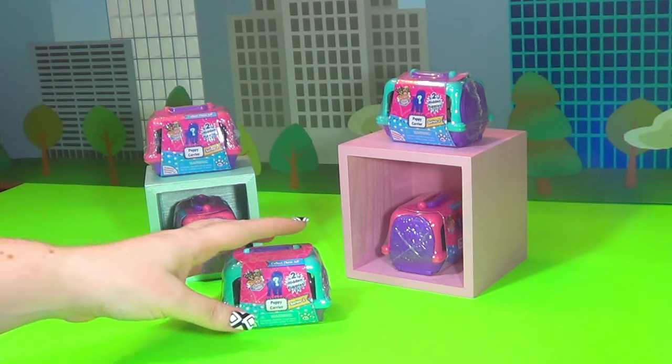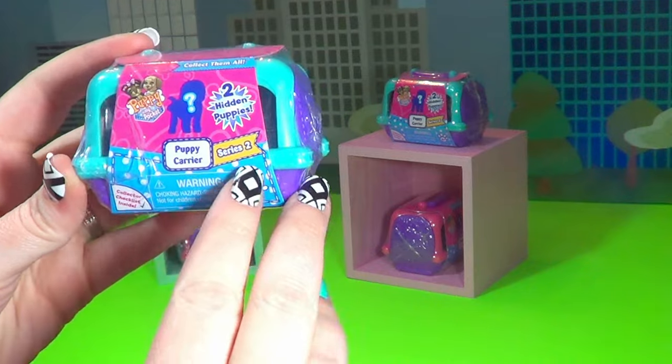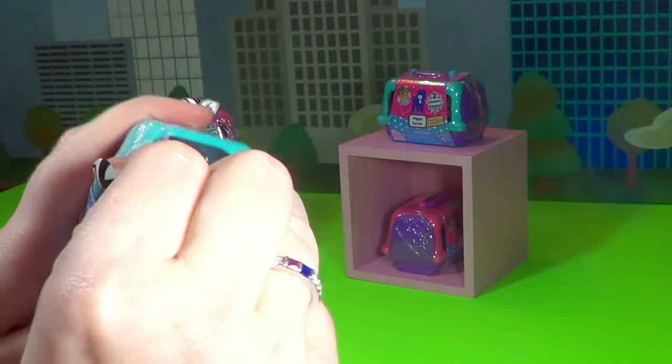Hi guys, welcome to JennaBeef's Playhouse. Today we have these super cute Puppy in My Pocket little puppy carriers. They have two little hidden puppies inside. This is series two. Let's open these up and see which puppies we get today.